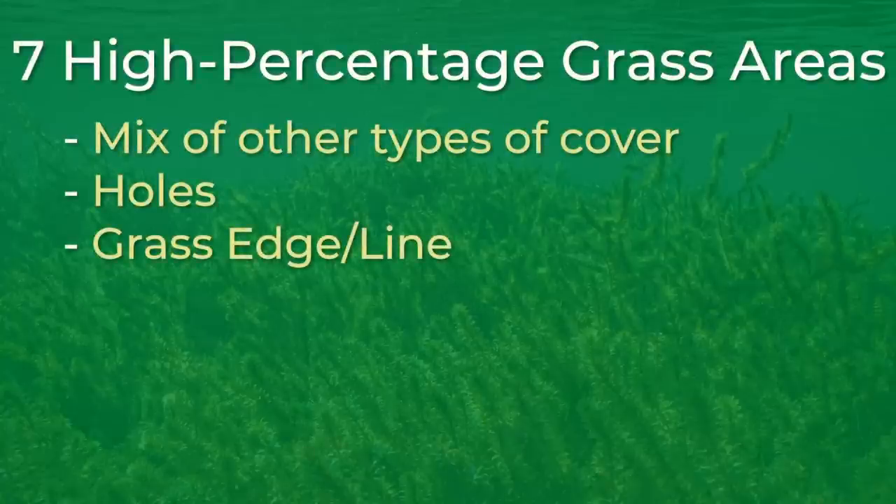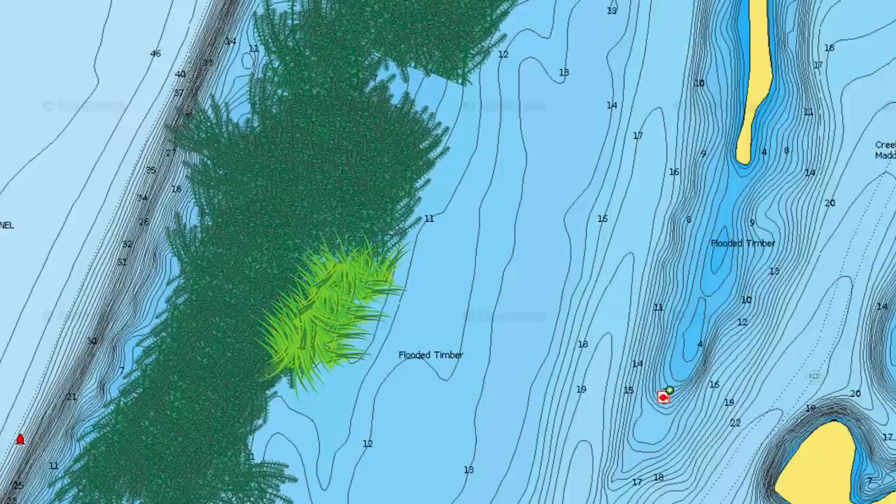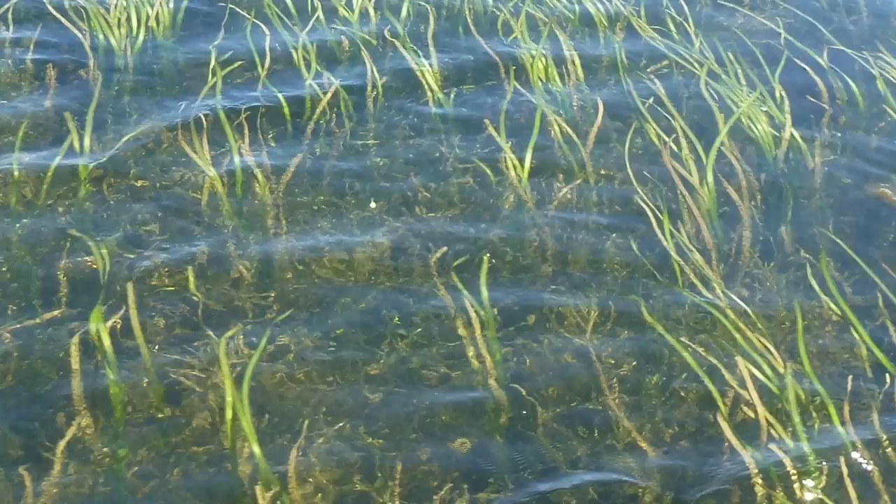The fourth high percentage grass area is anywhere different types of grasses mix. For instance, you may be fishing a milfoil flat and all of a sudden there are a couple of clumps of coontail mixed in with the milfoil. For whatever reason, bass are extremely attracted to areas like this. Sometimes you will find eelgrass beds that have clumps of hydrilla on them — again, this mix of grass is a great place to locate bass. You hear it over and over again: when professional fishermen find a mix of grass, they also seem to find a load of bass.